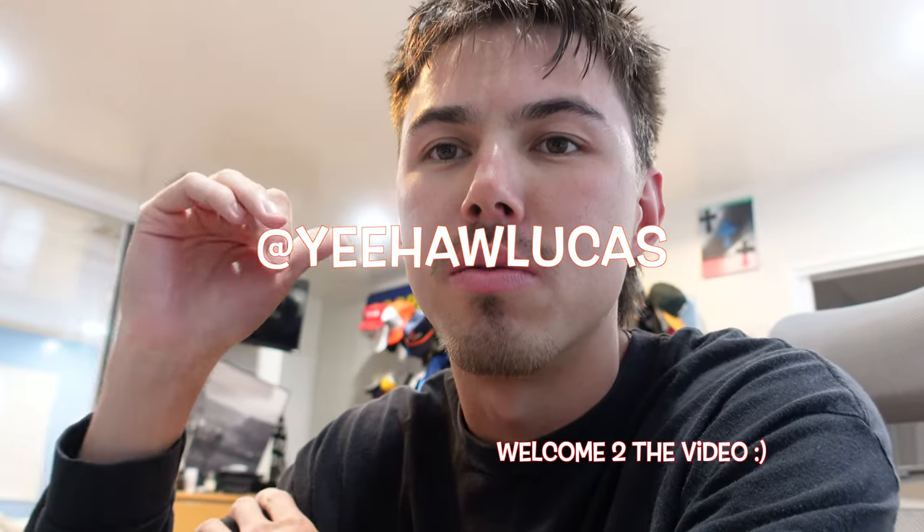What's up everyone, welcome back to the video. I'm going to do a fall/winter outerwear part at the end of this video, so if you don't want to stay for the vlog portion you can just skip right to that — I'll put the timestamp right here when that starts.